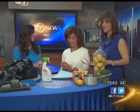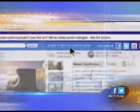Thank you very much. We do have a recap of Robin's spring cleaning tips — you can go to our website, abc7chicago.com. Thanks so much for coming in and sharing.